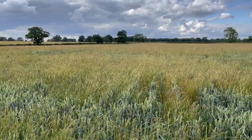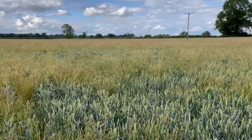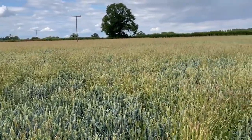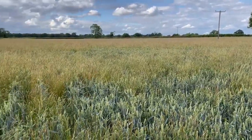An all too familiar sight — black grass destroying a decent field of wheat. I'm off to meet Andrew Richards, one of Agri's senior agronomists, to look at some novel trials that reduce black grass and swap them for bumblebees. Sounds interesting, let's see what Andrew's got to say.